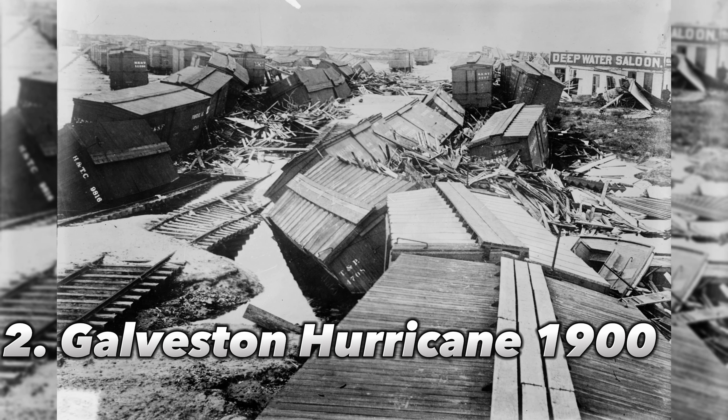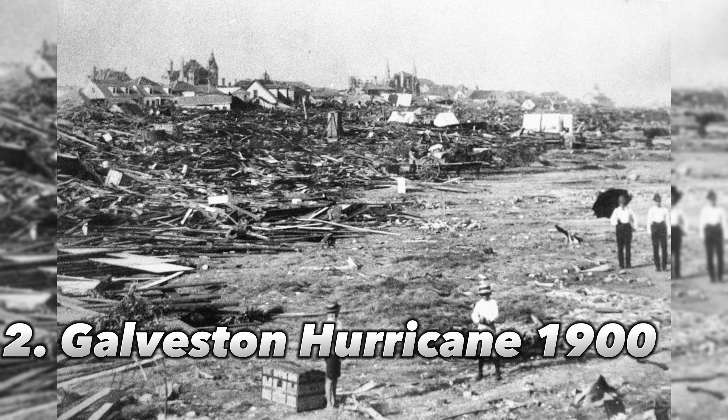Number 2: Galveston Hurricane, 1900. One of the deadliest natural disasters in American history, this Category 4 storm struck the island city of Galveston, Texas, killing hundreds of people. The entire island as well as other areas of the Texas coast were submerged by storm tides that reached heights of up to 15 feet. Over $30 million in damage and an estimated 8,000 fatalities were mostly the result of high tides. The majority of the city's structures were damaged, leaving more than 10,000 citizens homeless.